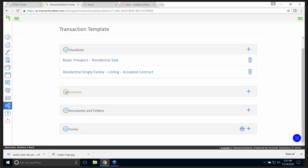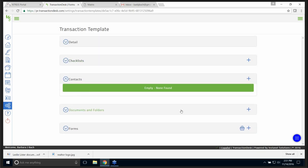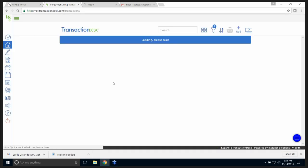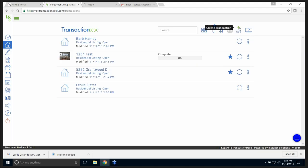I can add a contact — documents and folders too. If I wanted to add a document to a transaction template I certainly could. Then forms — here are all the forms, and this is the big thing in the template. There's the NetRes address input forms, the residential data input form. I can add another form — I'll do the 1601 and throw that in the basket, and the 1101. You can add more than one form at a time. And I've created my template.